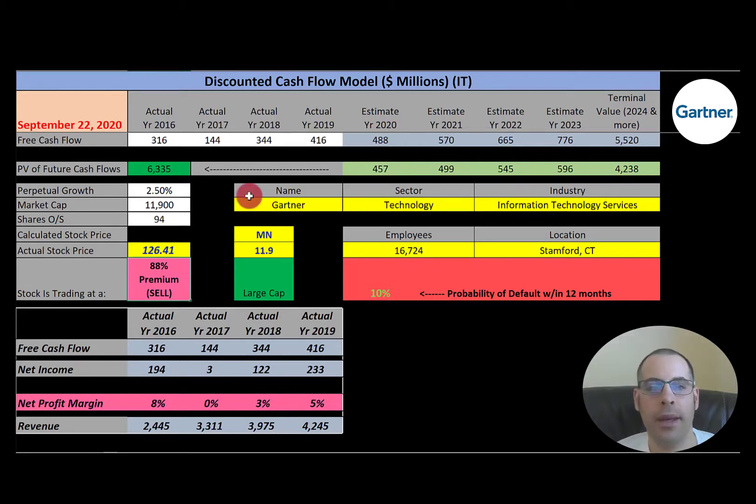Let's get started with the model. They have a market cap of $11.9 billion, so they're a large-cap company. Large-cap companies have over $10 billion market cap. They're trading at $126 a share, and to get the shares outstanding, market cap divided by stock price gives you shares outstanding of 94 million.